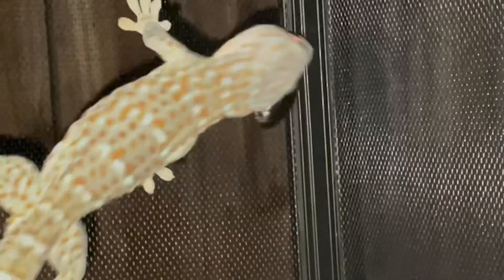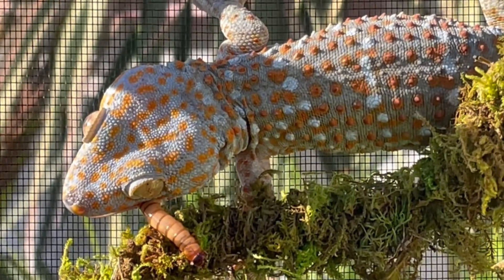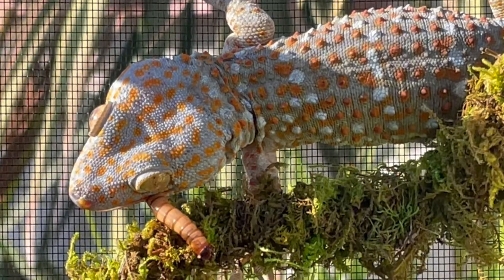When it comes to diet, they are primarily insectivorous. Adults should be offered a few crickets, dubia roaches, superworms, mealworms, waxworms, or calciworms every other day.